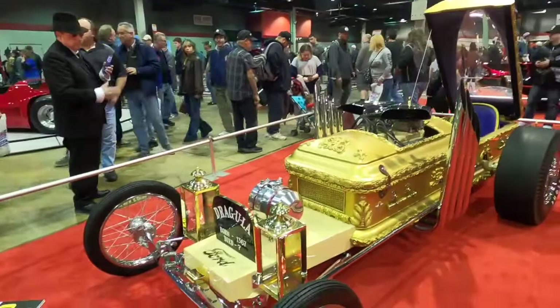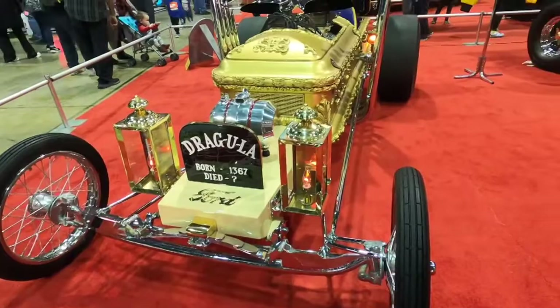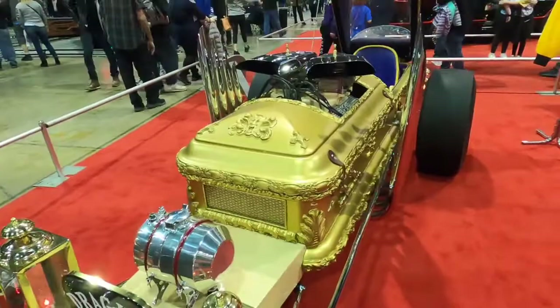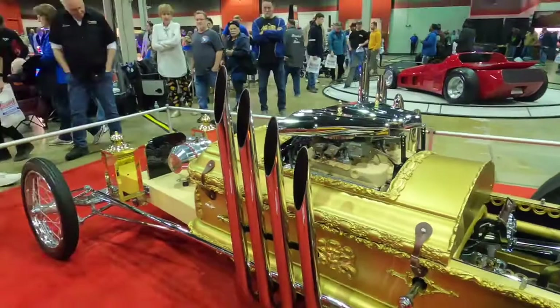And you built this as well? No, this was built by George Barris in 1964. And it was on the TV show The Munsters. It's the actual car that was used on the Munsters TV show. It was driven by Al Lewis, and in Munsters Go Home, it was driven by Fred Gwynn.